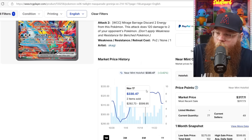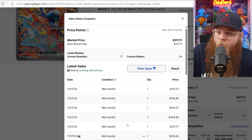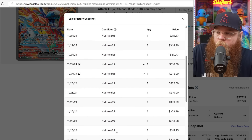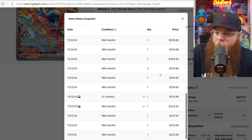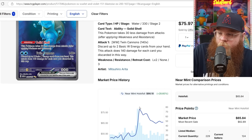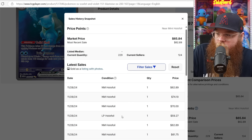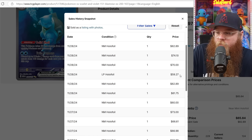Next, we got the Greninja EX — just coming down a little bit. Got up to $330 on November 17th, now last sold at $318, $317, $315, $318, $310, $310. Any cheaper ones in the $200s? $305. Next, we got the Blastoise EX — pretty much the only 151 card that's still coming down in price, the others have just leveled out. On October 15th it was $78, now last sold at $63, $74, $70, $63, $62, $60, $73, $66. Saw one the other day at the card shop for $60.